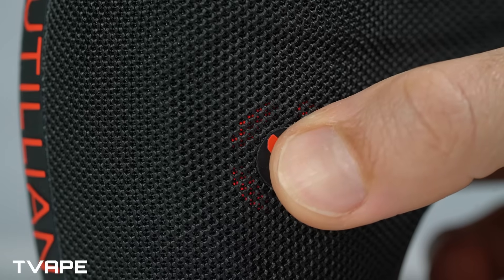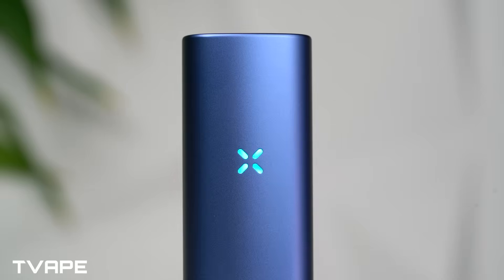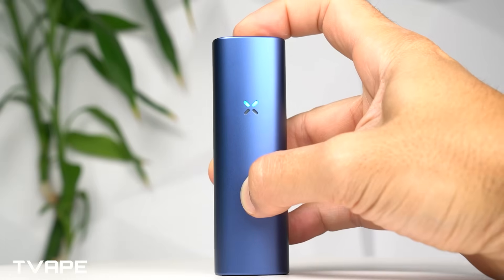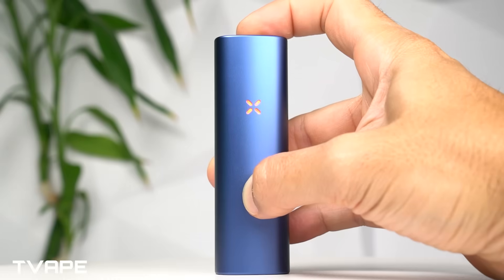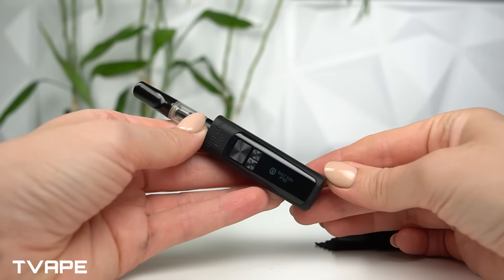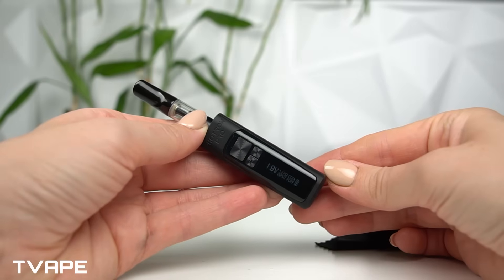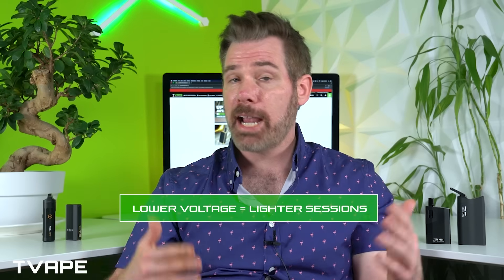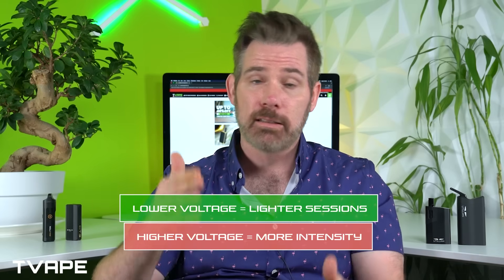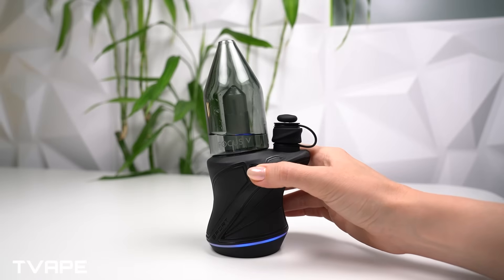Start with lower settings to lightly activate your material, preserving the majority for later. Return to the same batch later, turn up the heat a step, and get a stronger effect. Repeat until fully spent. This isn't rocket science, it's resourcefulness. Even basic devices with voltage settings follow this principle. Lower voltage, less heat, lighter sessions. Higher voltage settings, more heat, more intensity. Don't max it out on the first round. Treat your material like a multi-day ingredient, not a single-use item.